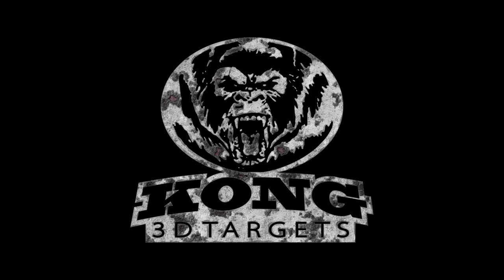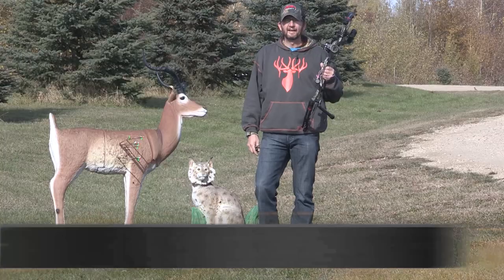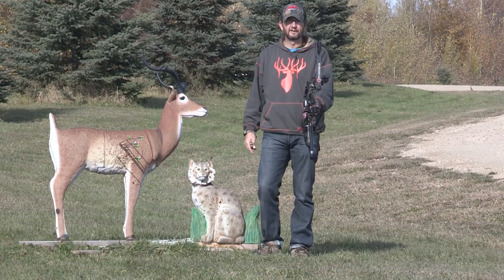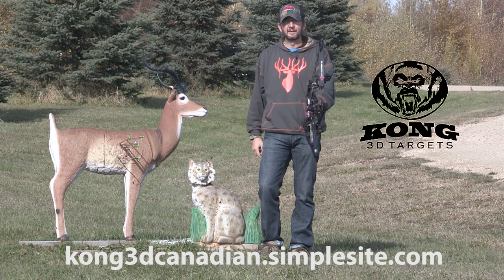Kong 3D Targets — amazingly lifelike, super tough. Hey now people, it's Calvin here with the Boneyard, and I have been shooting these Kong 3D Targets since May. So May, June, July, August, September — five months, and it's now just the beginning of October.